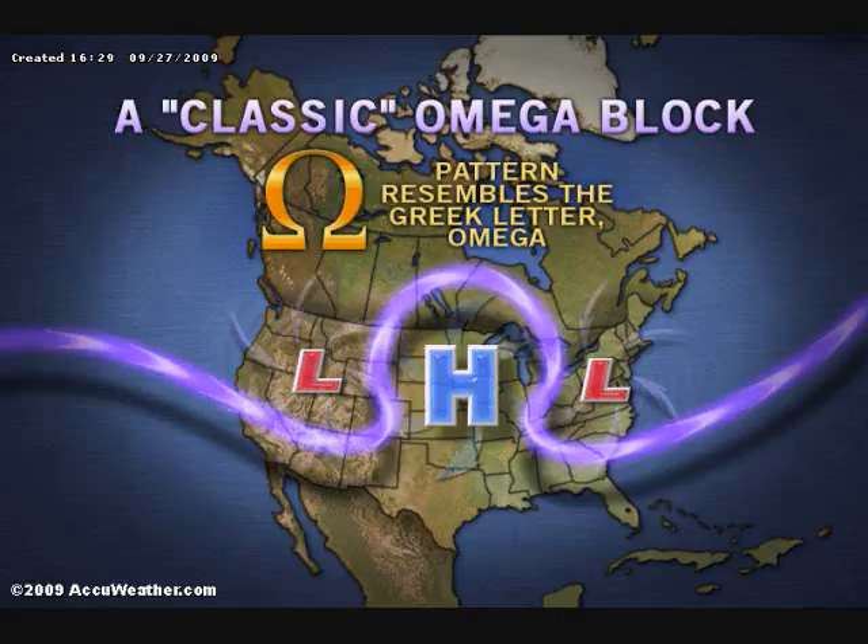This is an image of what will be going on by the mid-portion of this week. It is called an Omega Block — a pattern that resembles the Greek letter Omega. This doesn't happen all that often, but when it does, it's worth talking about. We are going to have a cool upper air trough over the eastern U.S., a big ridge in the center of the country, and a strong area of low pressure out west. The Rockies will be getting themselves a snowstorm by the middle part of this week.